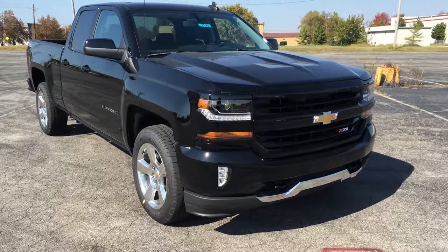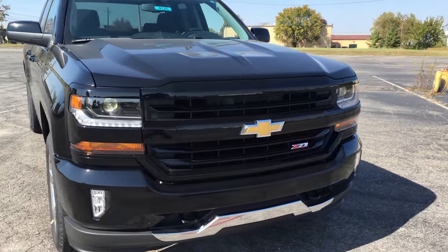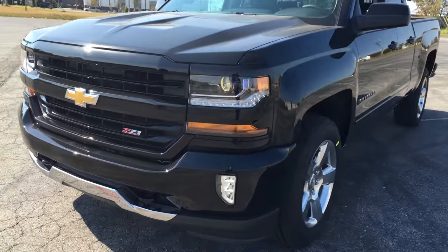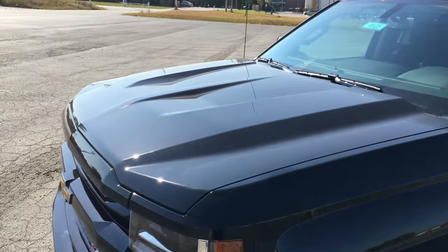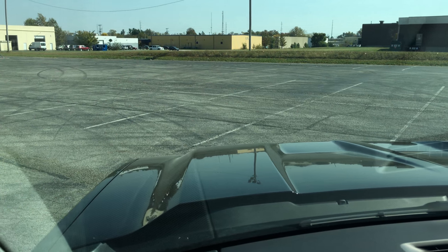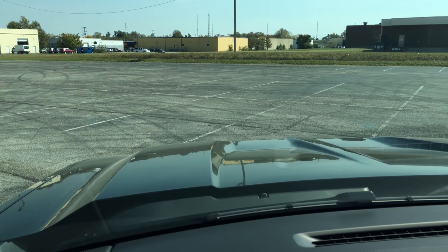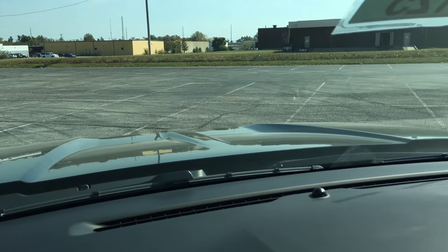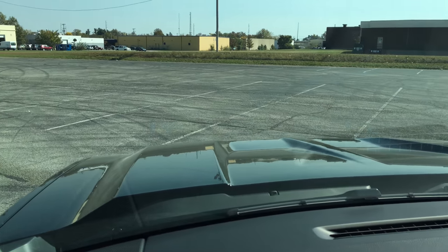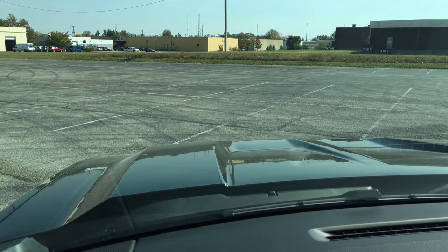The very best thing on the brand new 2016 Silverado is the front of the truck. Another really cool thing is the hood as well. This is the view from the driver's seat on your new hood — absolutely awesome, with a very aggressive stance and aerodynamics as well as looks.